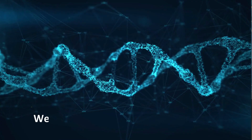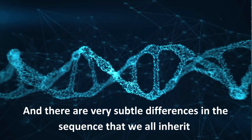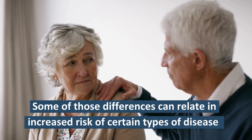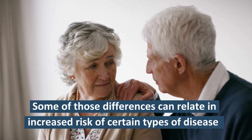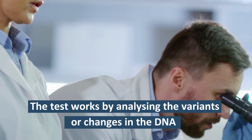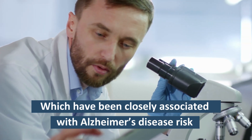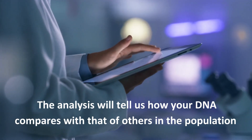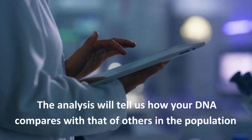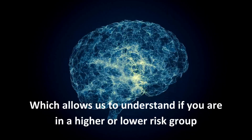How does the test work? We all have 3 billion base pairs of DNA, and there are very subtle differences in the sequence that we all inherit. Some of those differences can really increase risk of certain types of disease. The way the test works is by analysing the variants or the changes in the DNA which have been closely associated with Alzheimer's disease risk. The analysis will tell us how your DNA compares with that of other people in the population, and so it allows us to understand whether you're in a relatively higher or lower risk group.